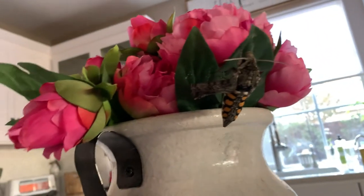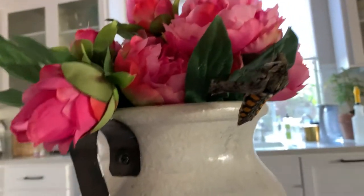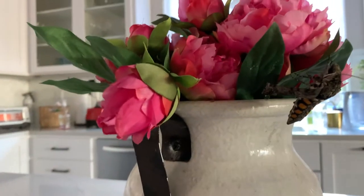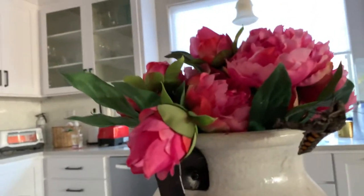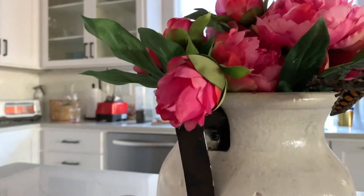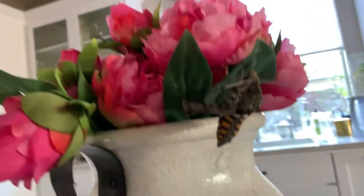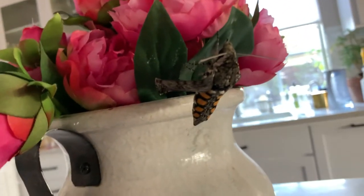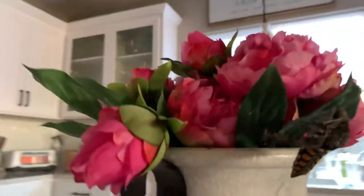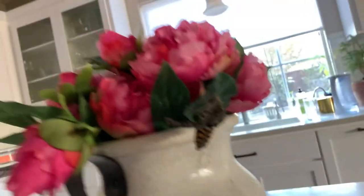He's the biggest moth I've ever seen. So yeah, that's the hornworm's transformation. We had two of them — one of them is still in the dirt. That's the hawk moth, hope you guys enjoyed — say bye!